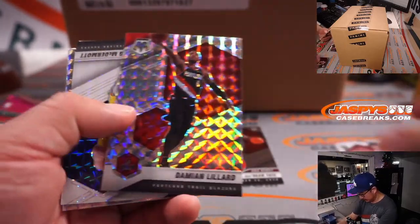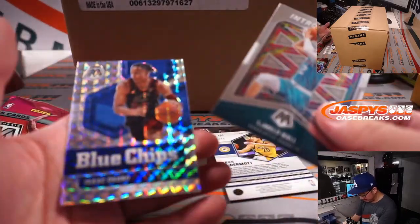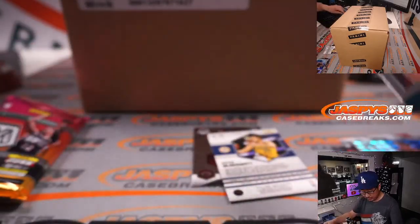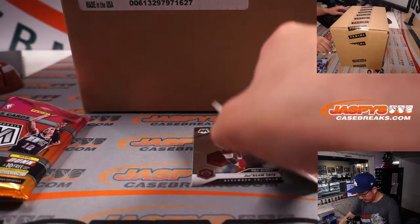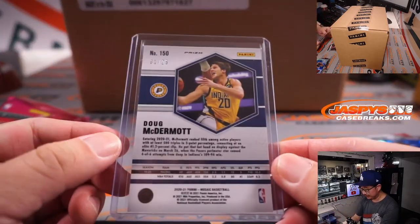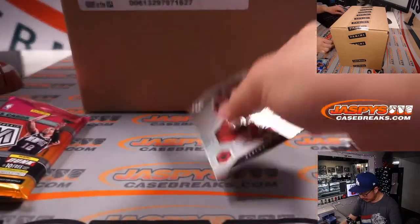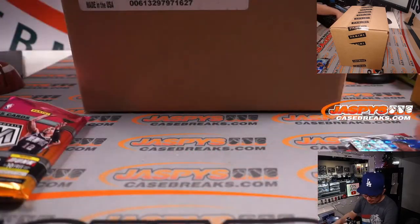Jayshon Tate, Doug McDermott to 25, Introductions LaMelo Ball, and an Isaac Okoro. Not that bad. LaMelo Ball Introductions insert going to Edward, and Charlotte. Doug McDermott, Pacers to 25 — that'll be for Eric Kay. And Jayshon Tate, NBA debut — I feel like he's been having a really nice season thus far. All right, not bad.